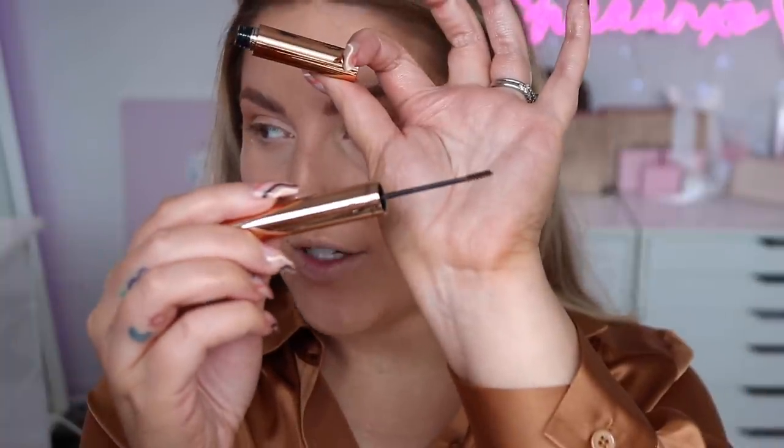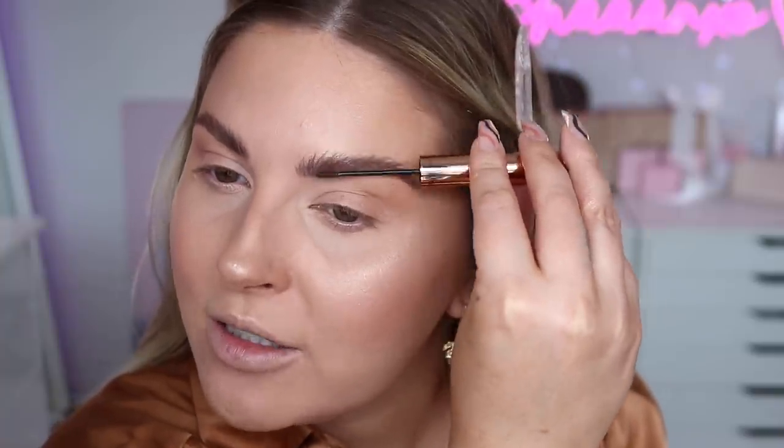For brows, I'm obsessed with this — it's the Legendary Brows in the shade Supermodel, and it is the most amazing little brow gel on the tiniest little brush, which makes it so easy to get every single hair. I already have a bit of brow soap in so I'm just dusting over the top with this product to give a bit more color and definition. There was a bit of powder in them making them look a little gray, but oh my god, I'm just so obsessed with this product. It's definitely a favorite — I really need to do more favorites videos.